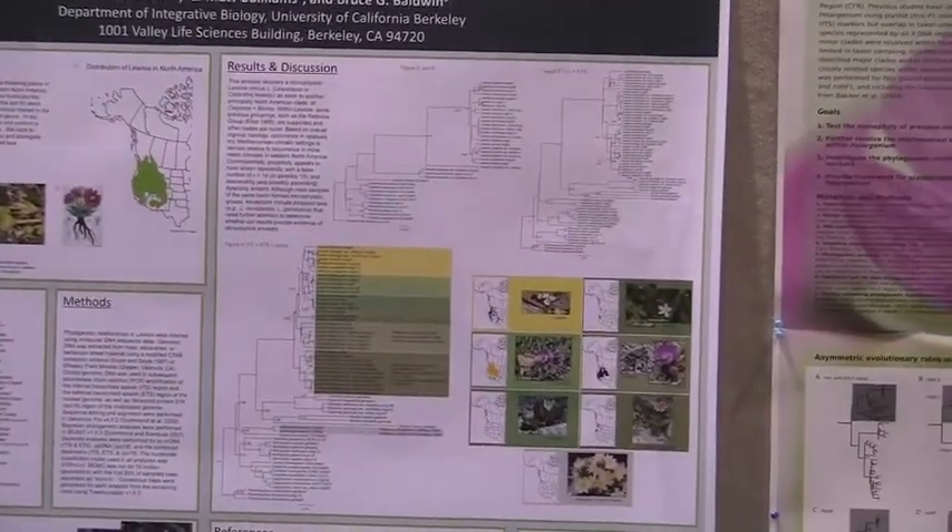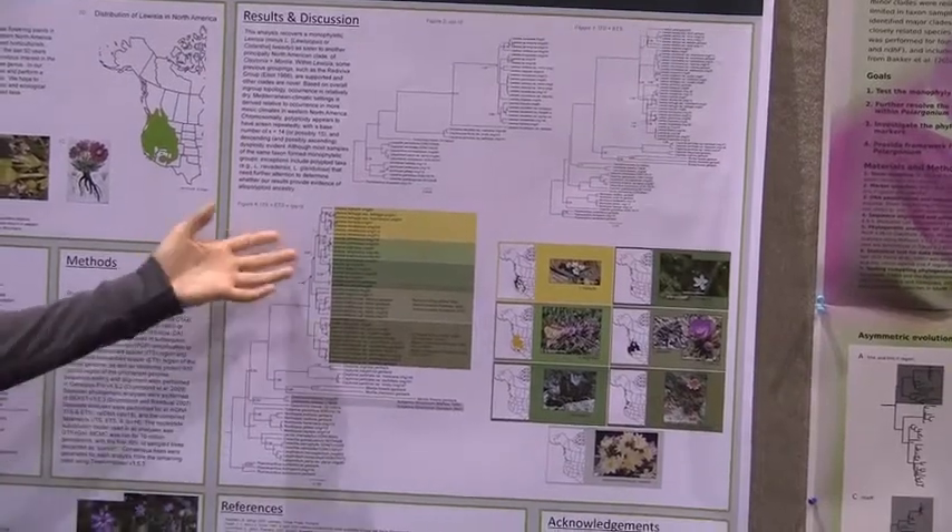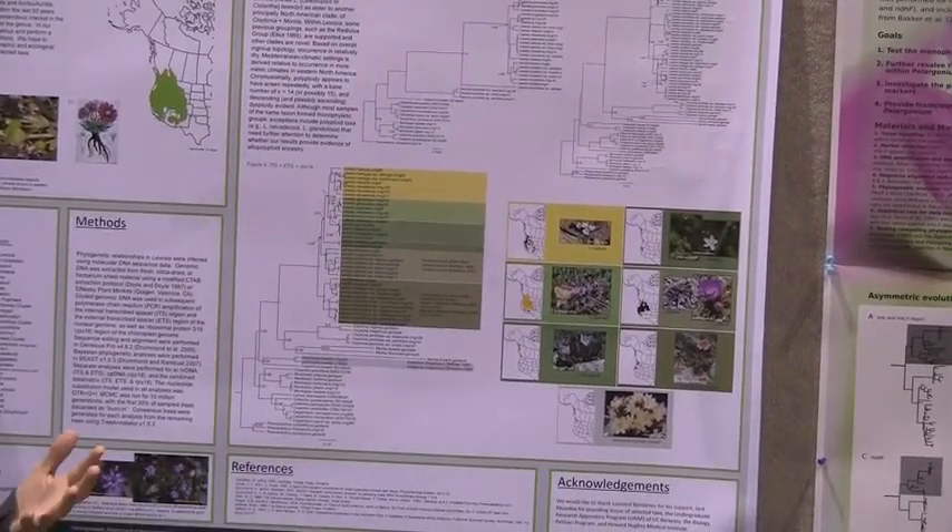In our tree, we have come up with two clades that match and several clades that do not completely coincide.